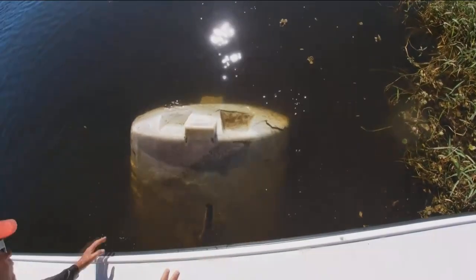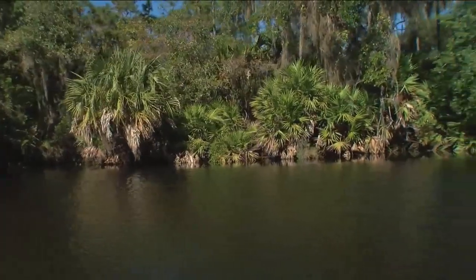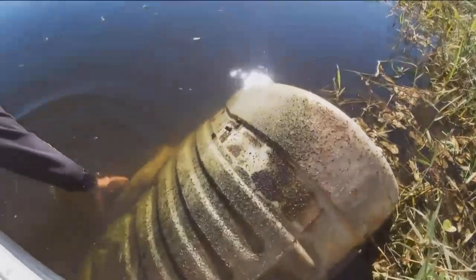It's unclear where the tank came from or what was originally in it. The city of Punta Gorda says that FWC and Southwest Florida Water Management do spray for exotic weeds in the area. Southwest Florida Water Management says they're not missing any tanks. FWC says they don't know what it is, but they're looking into it.